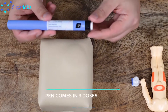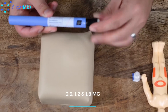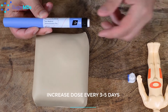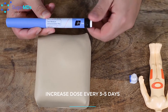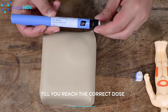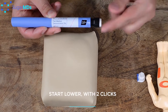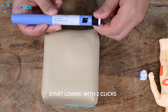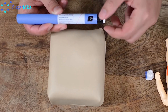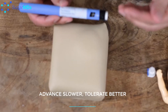Victoza comes in three different doses: starting at 0.6 milligrams as your first dose, then 1.2 milligrams, then 1.8 milligrams. Every three to five days — or up to seven days depending on your toleration — you can increase your dose. If you have a problem with even the lowest dose of 0.6 milligrams, you may want to start a little bit lower, maybe a couple of clicks. There are actually 10 clicks between 0 and 0.6, so you can count the clicks and advance much slower.